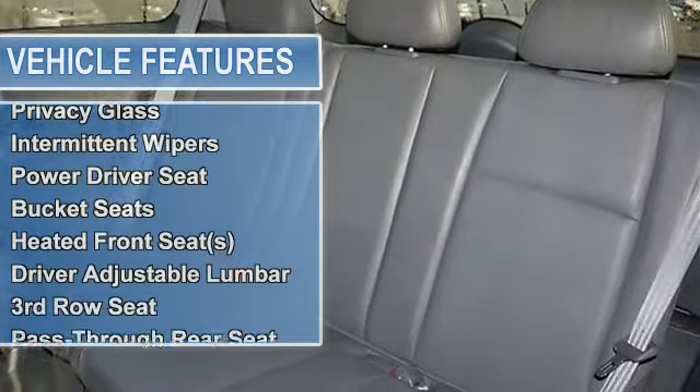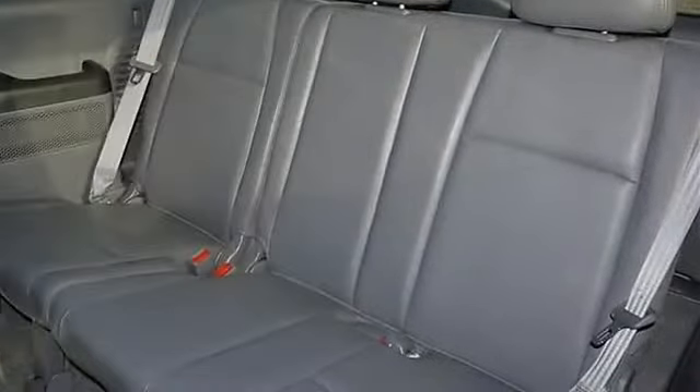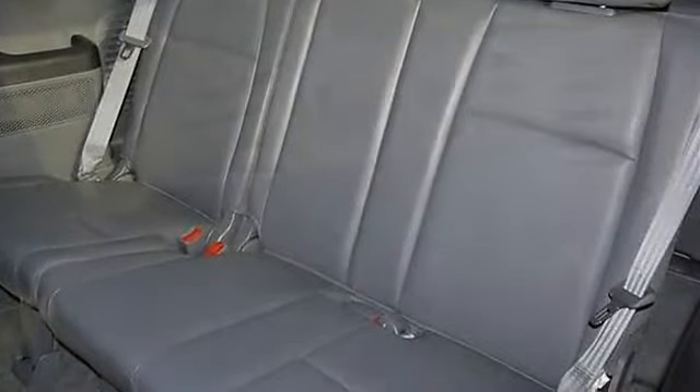Rear spoiler, automatic headlights, heated mirrors, power mirrors, privacy glass, variable speed intermittent wipers.